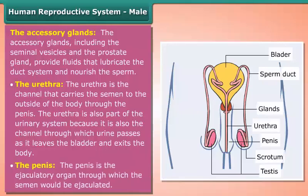The penis is the ejaculatory organ through which semen is ejaculated.